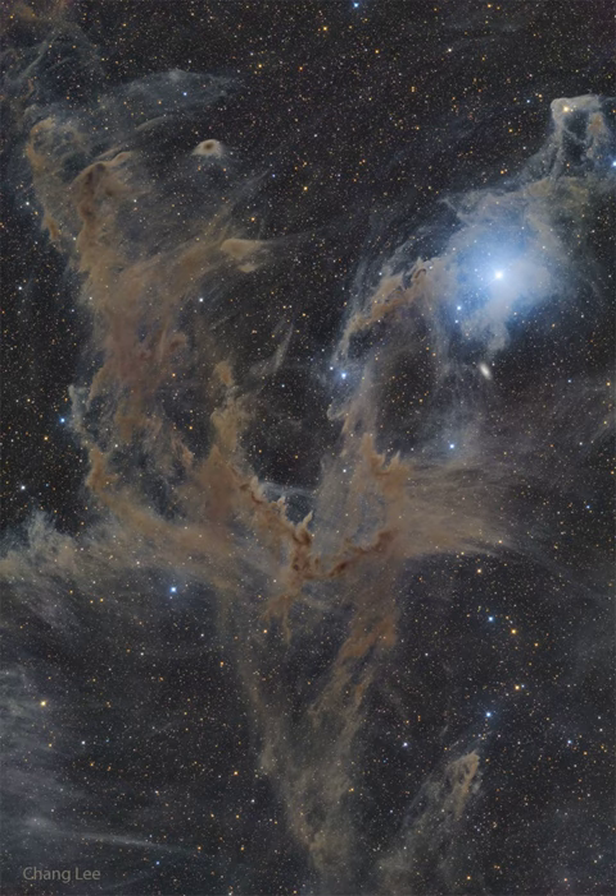All of the pictured stars and dust occur in our own Milky Way galaxy with one notable exception. The white spot just below Beta Chameleontes is the galaxy IC 3104, which lies far in the distance.